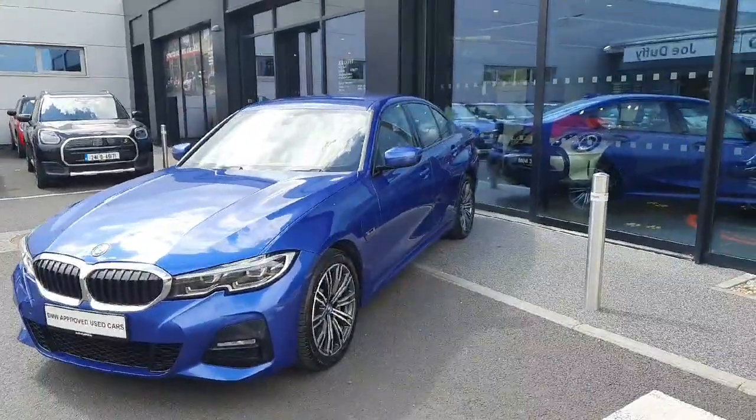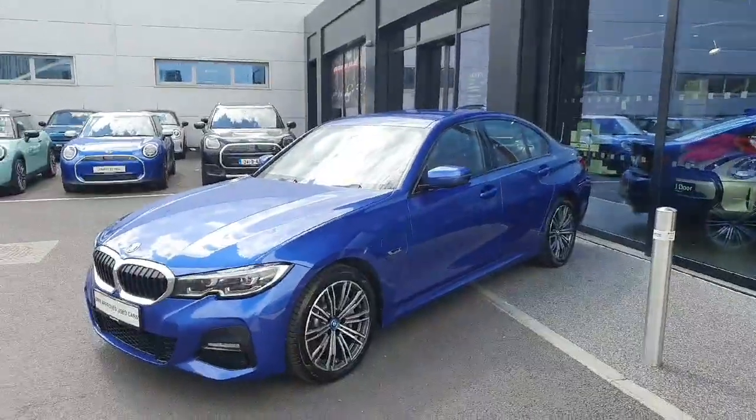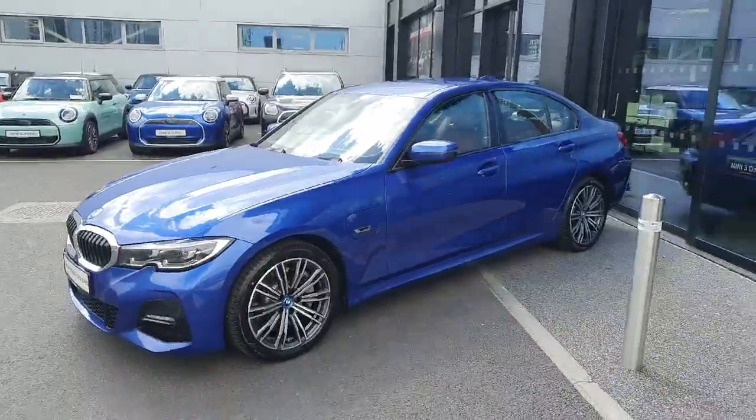Hello everyone, welcome to Joe Duffy BMW. My name is Radu. Today we're going to be going around this lovely 2022 BMW 330e M Sport saloon, finished in blue.